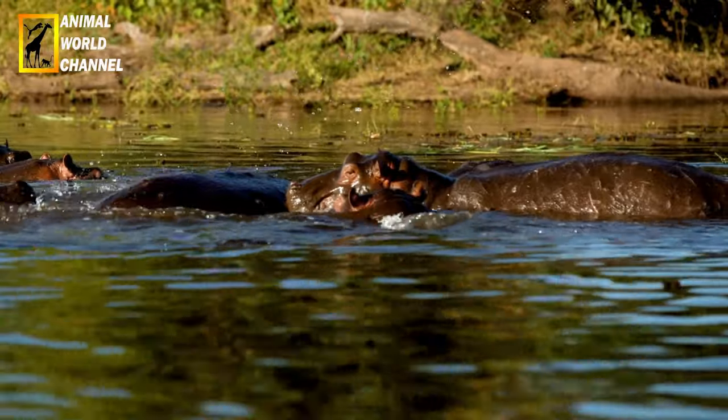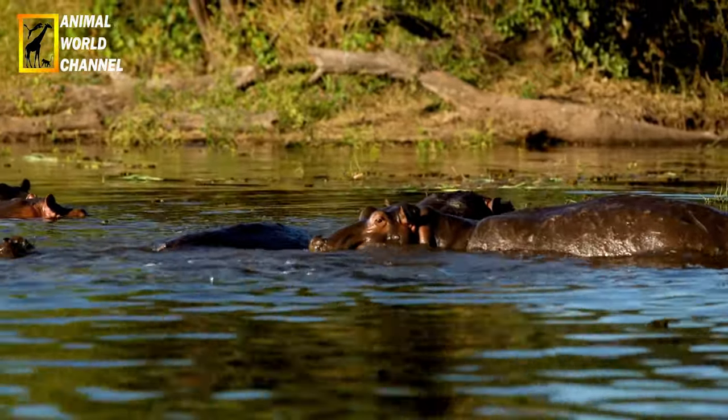L'hippopotame est une espèce vulnérable sur la liste rouge de l'Union internationale pour la conservation de la nature.